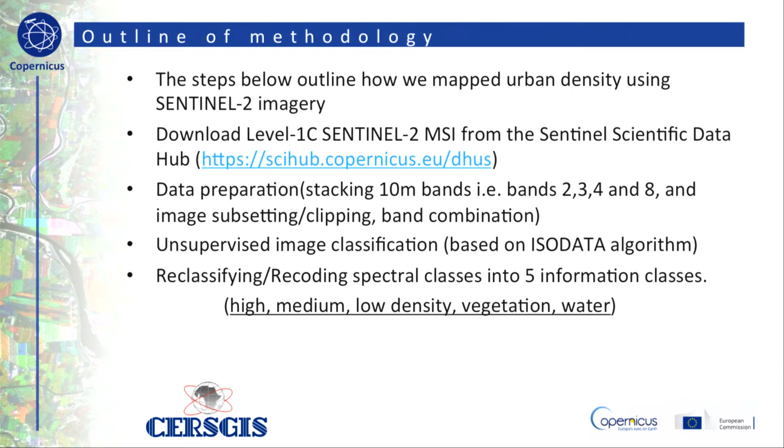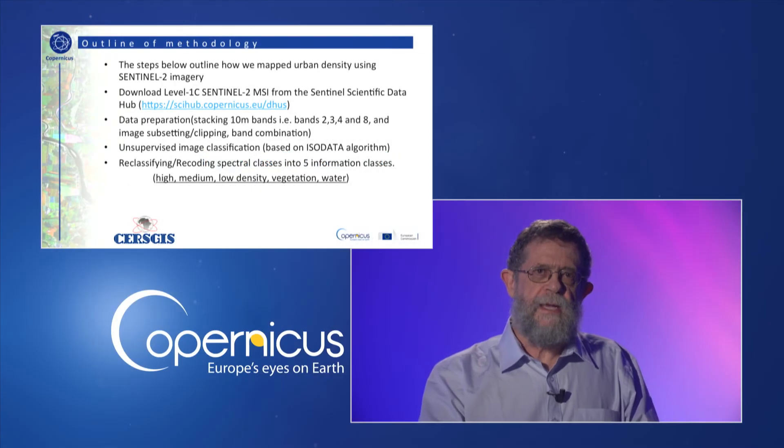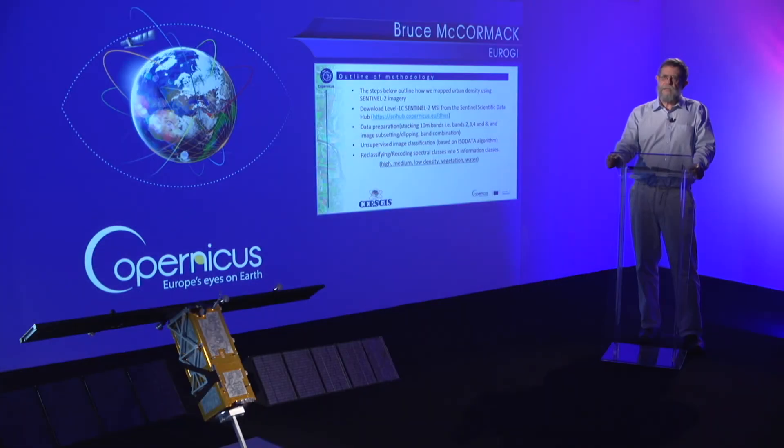The overall process has four main steps. Firstly, download Level 1C Sentinel-2 MSI from the Sentinel Scientific Data Hub. Second, data preparation, which includes stacking 10-metre bands — bands 2, 3, 4, and 8 — and image sub-setting, clipping, and band combination. Third, unsupervised image classification based on the ISO data algorithm. Fourth, reclassifying spectral classes into five information classes: namely high, medium, and low density, vegetation, and water.